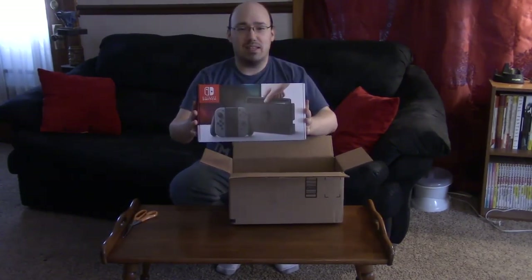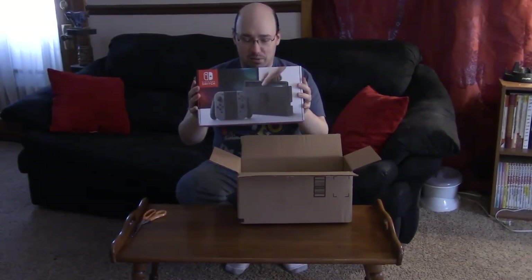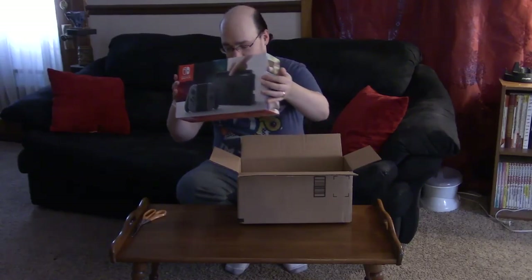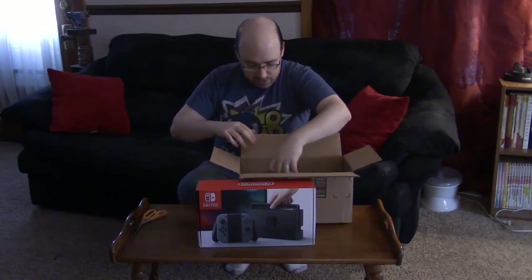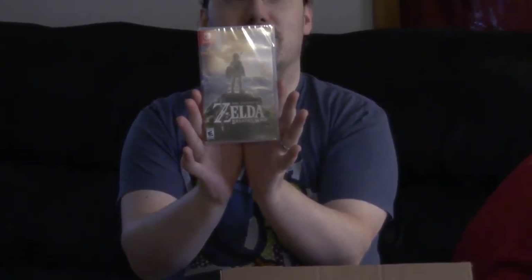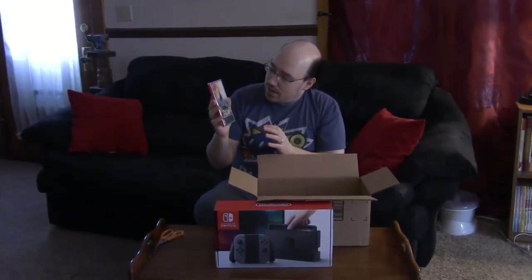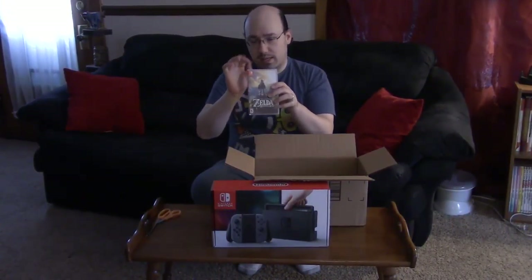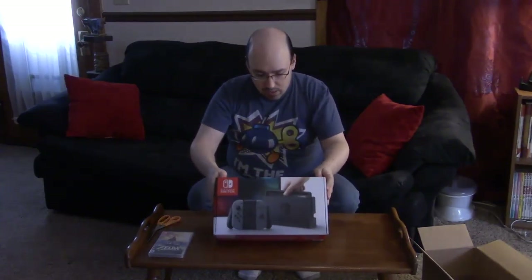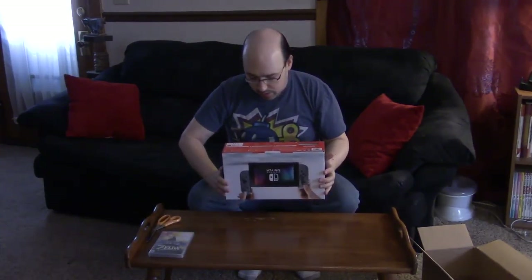The Nintendo Switch has arrived at my house after wanting it for so long — after it was officially known as Project NX. And that's not all, I also have Zelda. It's actually a very small box, very reminiscent of PSP boxes. It's nice, weird and compact. We'll get to this in a minute. We're going to start with the Nintendo Switch itself. Here's the box — lots of information there.